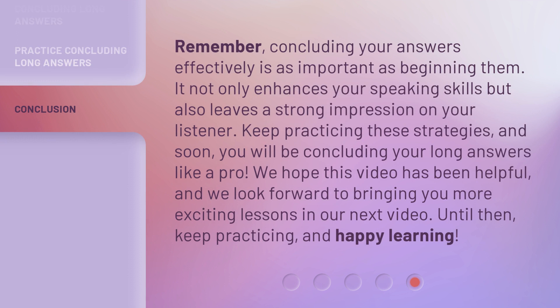Remember, concluding your answers effectively is as important as beginning them. It not only enhances your speaking skills, but also leaves a strong impression on your listener.